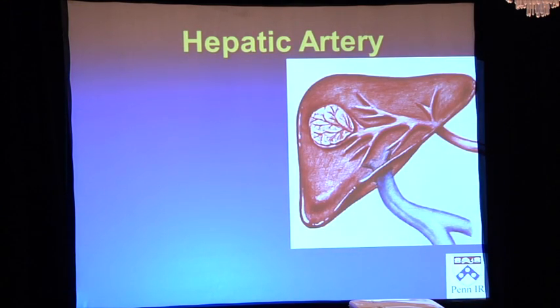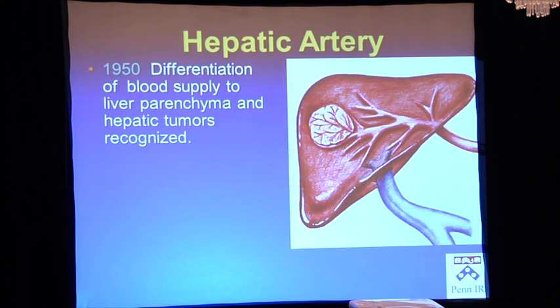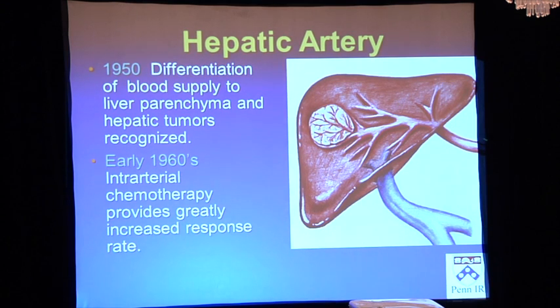For patients with large or multifocal lesions, we treat through the hepatic artery. The liver's blood supply comes from two places: the portal vein — about the size of a hot dog — drains blood from the whole GI tract and nourishes about three quarters of the normal liver, but gives almost no blood to tumors. The hepatic artery gives about a quarter of the blood to the normal liver and nearly 100% of the blood to the tumors. People figured that out half a century ago and started infusing chemotherapy directly through the artery in the 1960s, delivering a whopping dose to the tumor while the rest of the body is relatively spared.